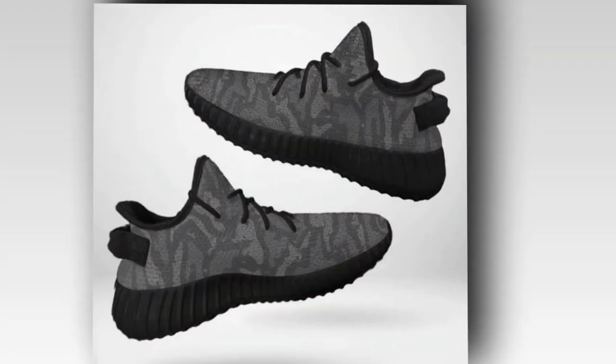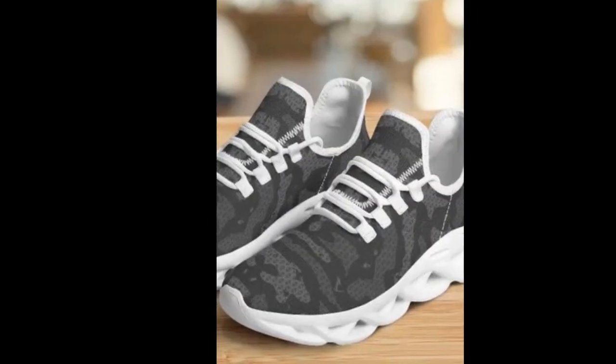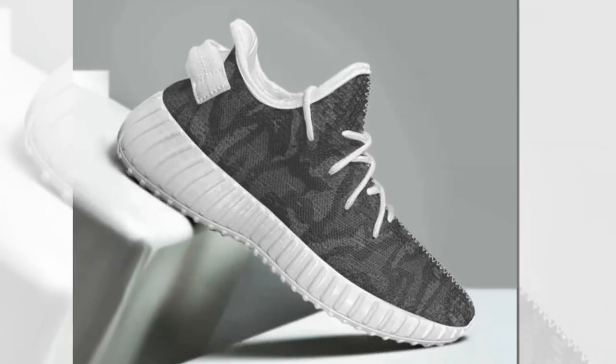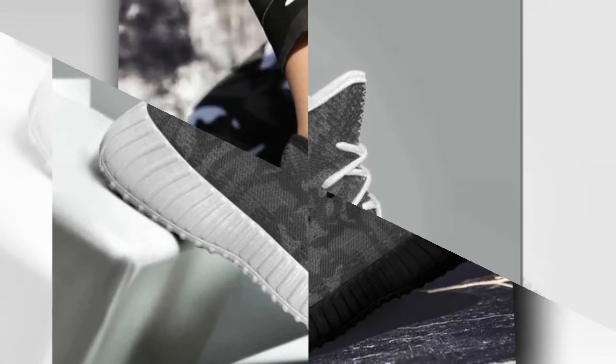I've been wearing these sneakers for a few weeks now, and I have to say, they've exceeded my expectations. They've provided incredible comfort and support from running errands to hitting the gym. Plus, I've gotten so many compliments on their stylish design. They really do pair effortlessly with any outfit.